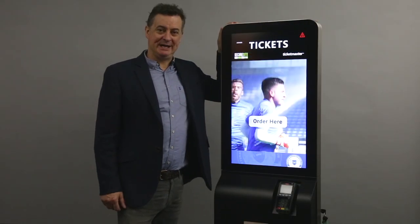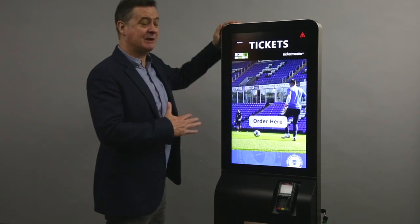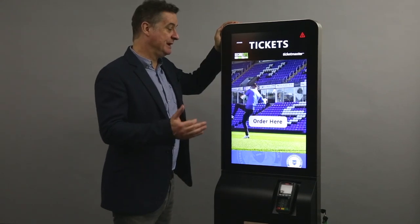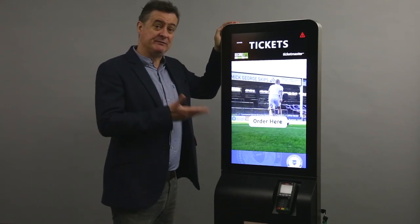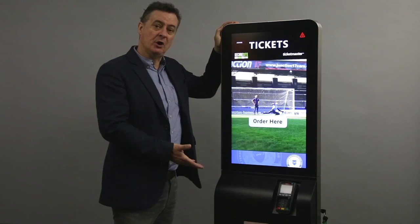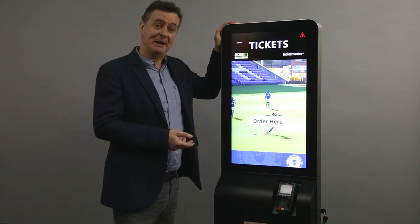Hi, it's Tom here from Payment Kiosks. Today I just want to show you our ticketing kiosk — great for any venue, sporting arena that needs to sell tickets, merchandise, or even refreshments. We can do it all on here. We've developed a fantastic piece of software called Venue Pay.